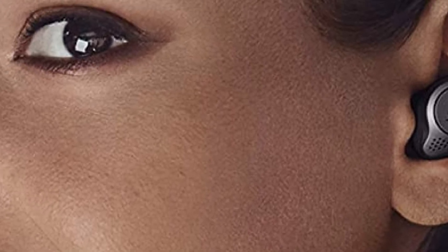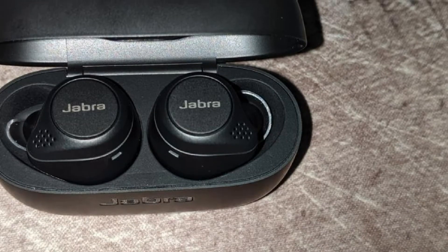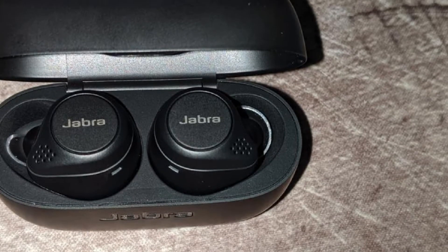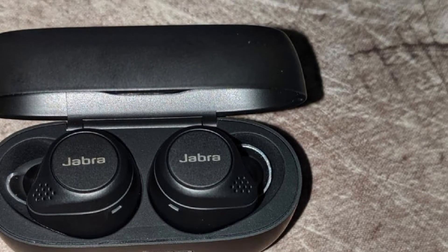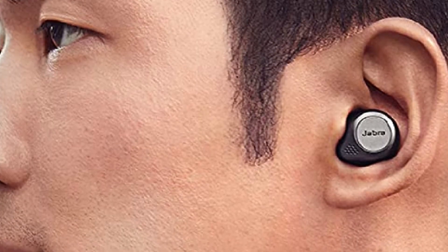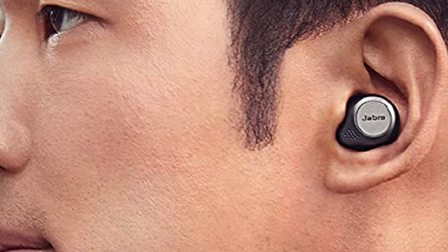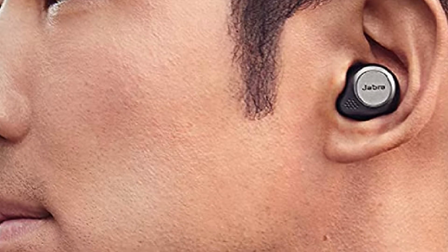Don't get fooled by the small size of the Elite 75t — the bass is as big and bold as it gets. You will be amazed by the deep, resonant, and huge bass delivered by these earbuds. You can fire it up with the EQ settings in the Jabra Sound Plus app and customize them the way you find most enjoyable. The equalizer is already set to a flat factory profile and is not too complicated to control.